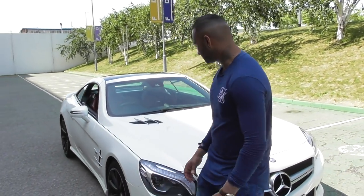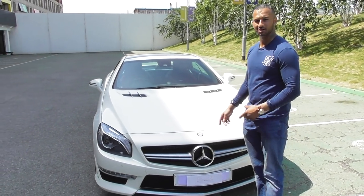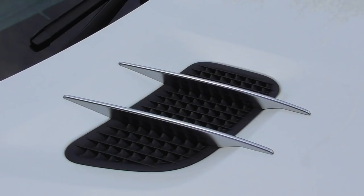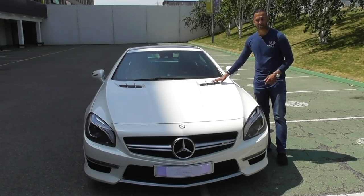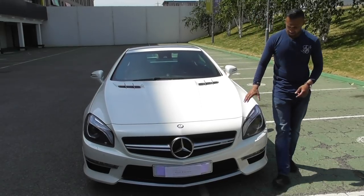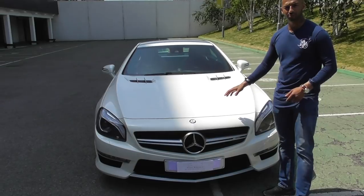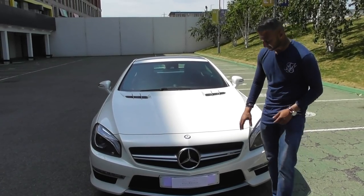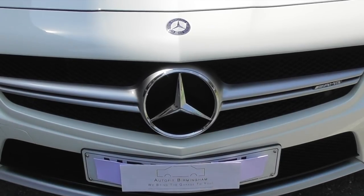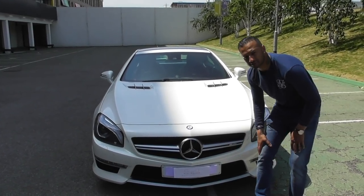Coming round to the front end of this SL, you can see the aggressive look that this car has. If this car's coming up behind you, I suggest you move out of the way. You can see the vents on the top, similar to the SLS and the SLR McLaren. This car is very low down but it has sports suspension and air suspension so you can adjust the ride as you're driving. We've got the massive Mercedes front-end grille with the silver splitter on the bottom.